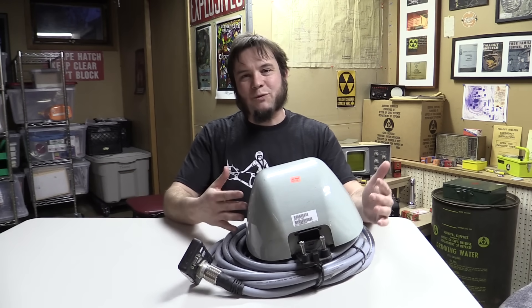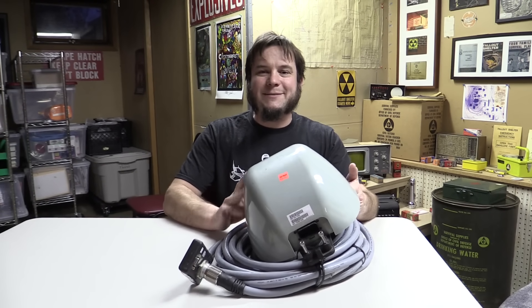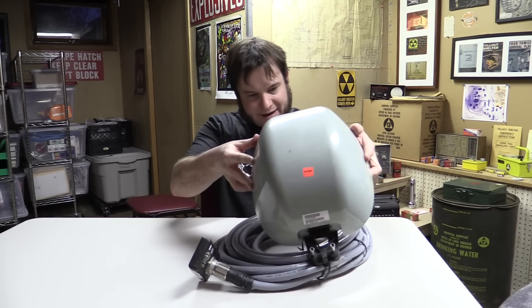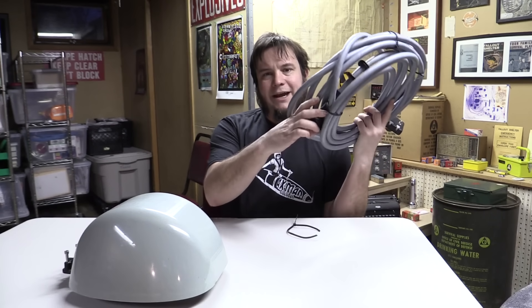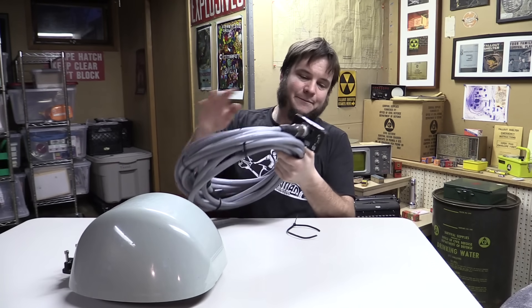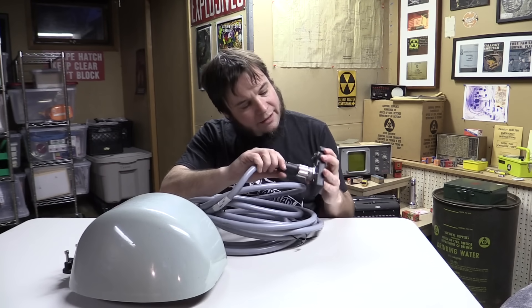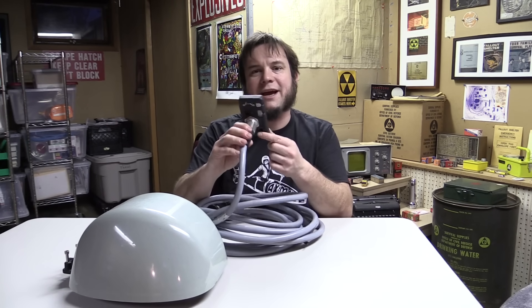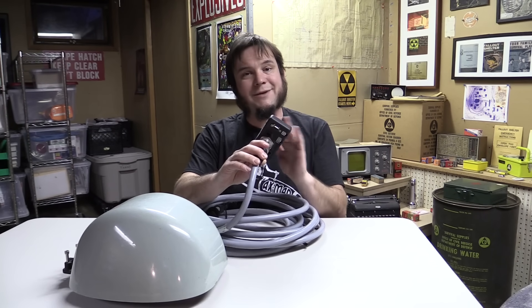I'm pretty sure this is some kind of satellite antenna. It looks like the kind of thing you'd see on top of a semi-truck, an RV, or a boat — probably some kind of tracking unit. It's got the main antenna radome here, and then we have this big beefy cable. We've got a weird proprietary end, an interface block with what appears to be a serial port, probably some power, and some kind of vehicle data port. And then it actually has an ethernet port, or at least RJ45.